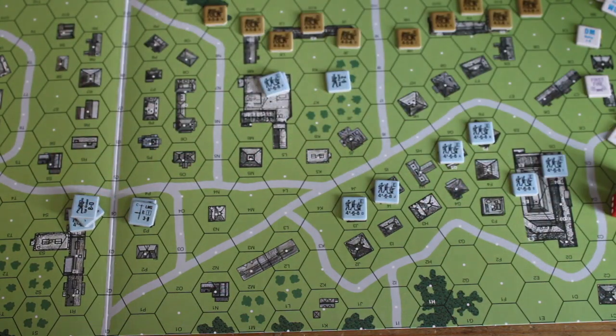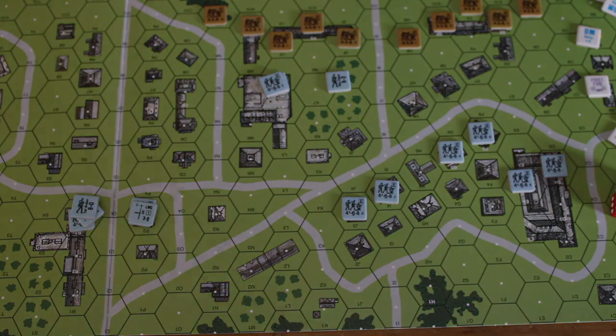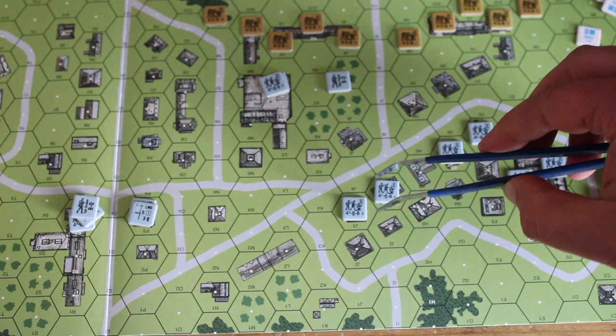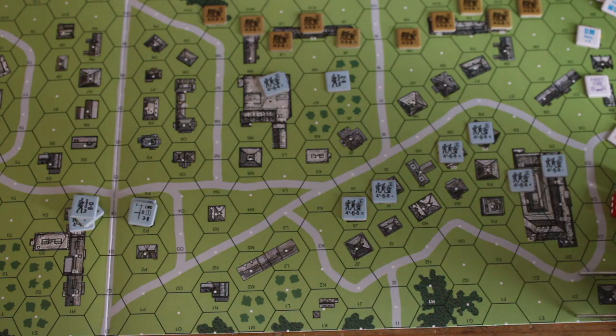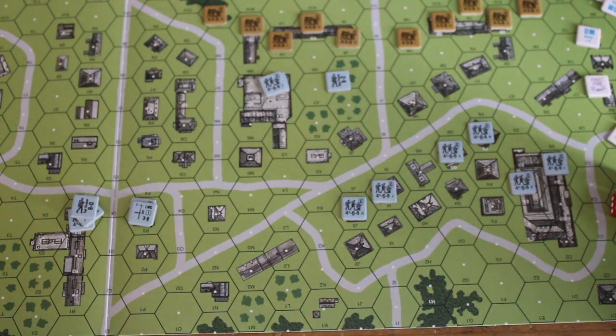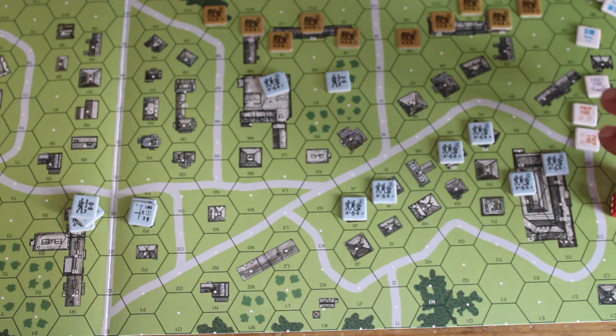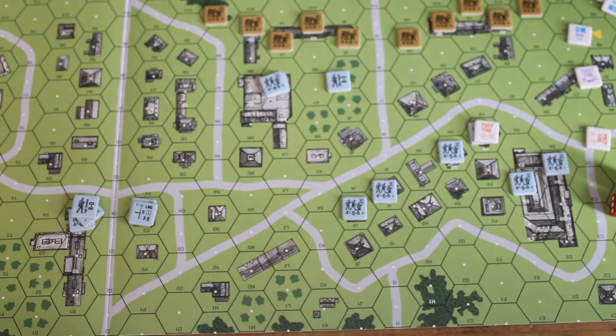In terms of the counters you get in the game, they're standard ASL size. I play ASL with tweezers. The stacking in ASL Starter Kit isn't massive — there are lots of discussions about the benefits or detriments of stacking numerous squads together. Compared to some more modern tactical-level games, the counters are a little bit smaller, but I have no problems with them. I like the nostalgia and the very clear readability. You also get a bunch of gameplay counters that you'll be using extensively throughout the game.